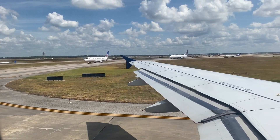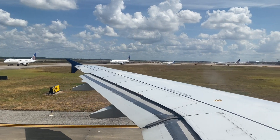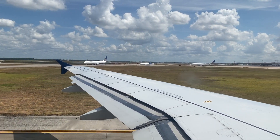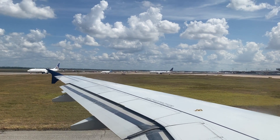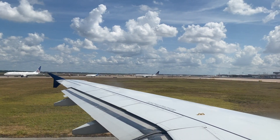So once we were cleared, we were able to get in line for takeoff. There was quite a long line of other planes also waiting to be cleared, but once we were able to take off and get in the air, we were on our way to Detroit.